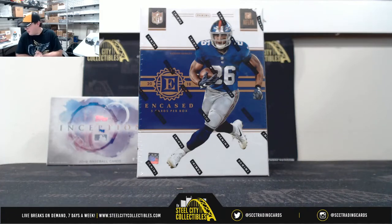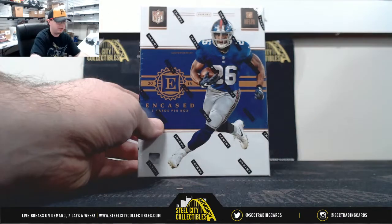Alright everybody, we're going to go ahead and get started today with our first break for Kevin. 2018 Panini Encased Football Hobby Box. Good luck, Kevin.